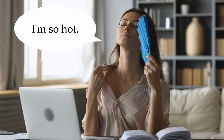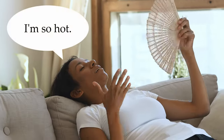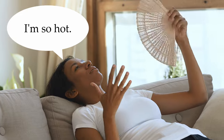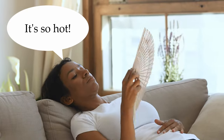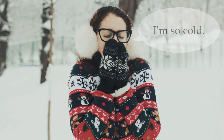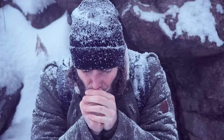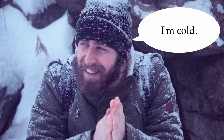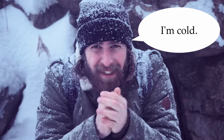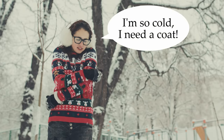I'm so hot. It's so hot. I'm so cold. It's really cold here. I'm cold. I'm so cold — I need a coat.